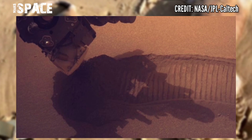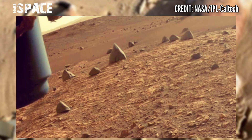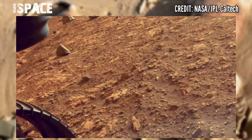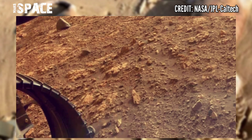Here's the latest video of Mars captured by NASA's Mars Perseverance rover. NASA's Mars Perseverance rover captured these images from 2nd December to 6th December 2022.